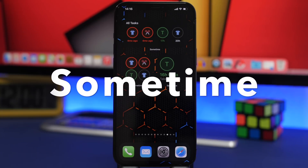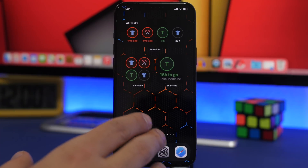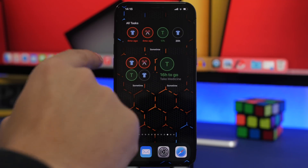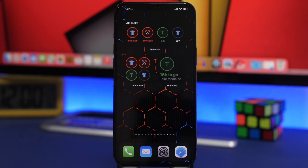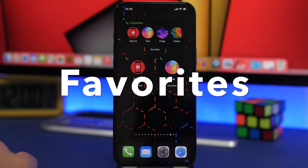Next up we have an app called Sometime. This one allows you to add different tasks that you need to do daily, or reminders to do something once, and it shows them on widgets. There are a bunch of different sizes with different information displayed. For example, one shows your most recent upcoming tasks — you can see 16 hours to take medicine — and you can set up daily reminders so you don't forget to do something.